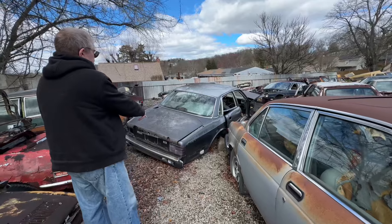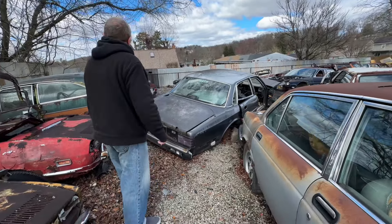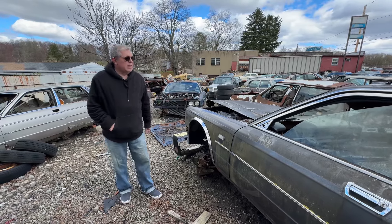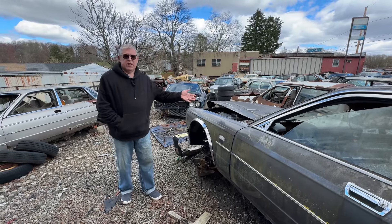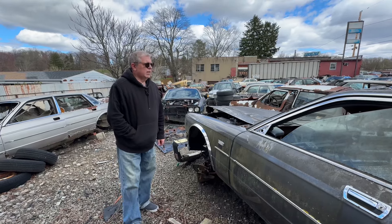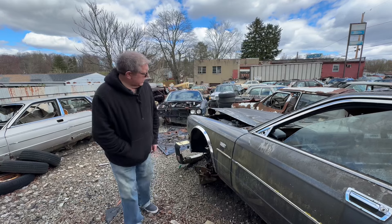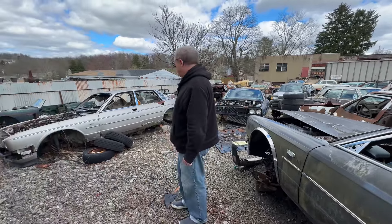Here's an XJ40. These rear lights alone are worth a pretty penny. The XJ40, of course, began development in 1972 — I have one — and it was delayed and delayed and delayed. The AJ6 engine was specifically designed for this car, and it first appeared in the XJS in the early '80s, but it was designed for this car. This car didn't appear until — even though the design was finalized pretty much in 1980 — it didn't come out until 1986. Just very indicative of what was going on in the British car industry at the time.